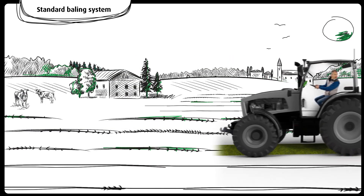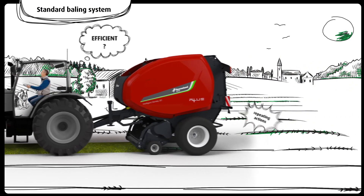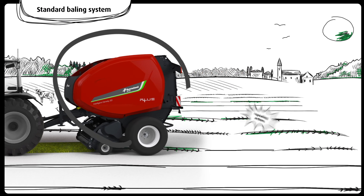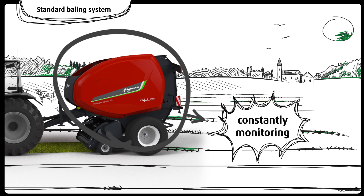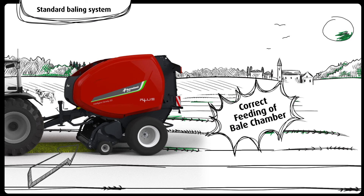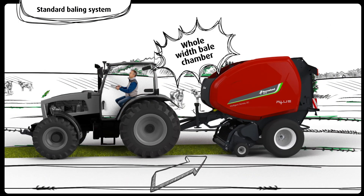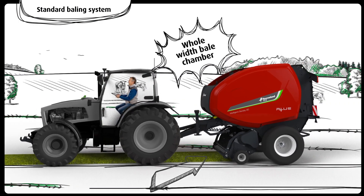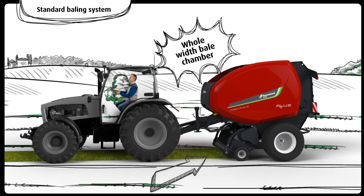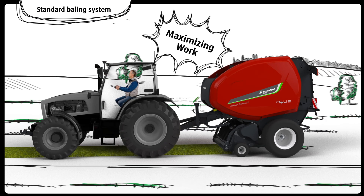Alex knows that if he wants to use his round baler in the most efficient way, he will have to go through a high number of stops and repetitive actions over the day. Furthermore, he needs to constantly monitor all the steps of the baling cycle. The first thing is to ensure the crop is fed regularly over the whole width of the bale chamber, requiring him to keep an eye on the baler intake while steering the tractor from left to right. This will maximize the work done by producing a good-shaped bale at best density.